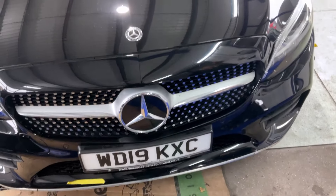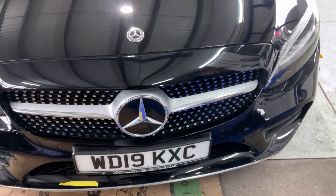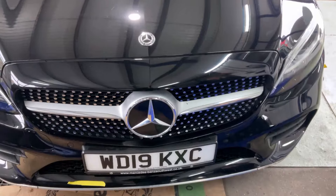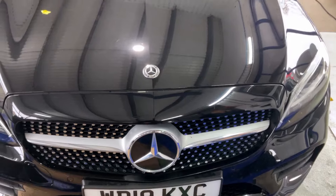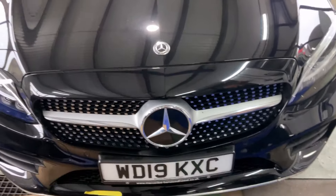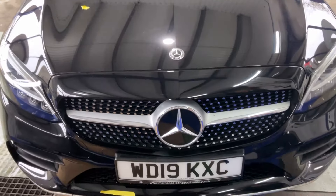We've got a Mercedes here for pre-lease inspection. We're not the judge and jury but we are judging it to the BVLRA standards. The lease company's got a slightly more forgiving standard — we've seen that the dent size can be 15mm. It's been a well looked after car. It's only done 20-something thousand miles over four years. It's a three year lease but it's been extended by one year.